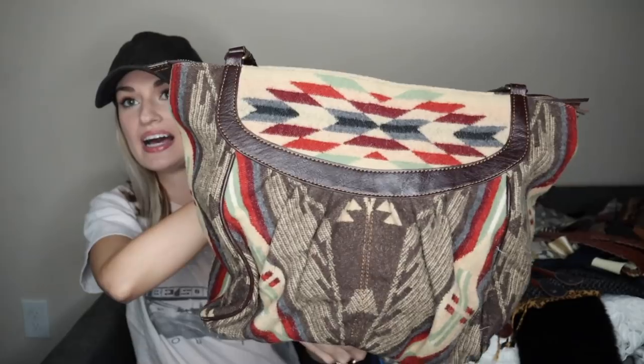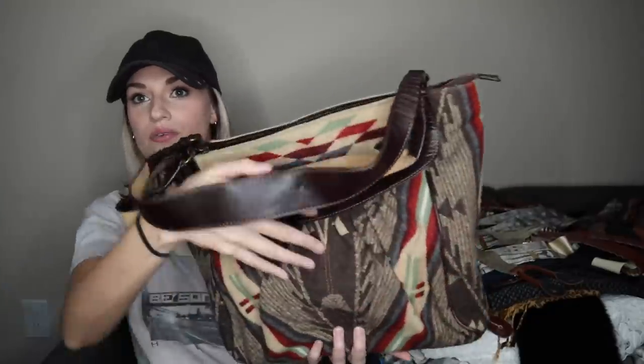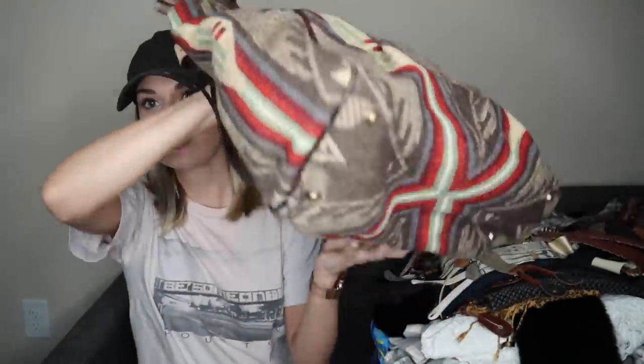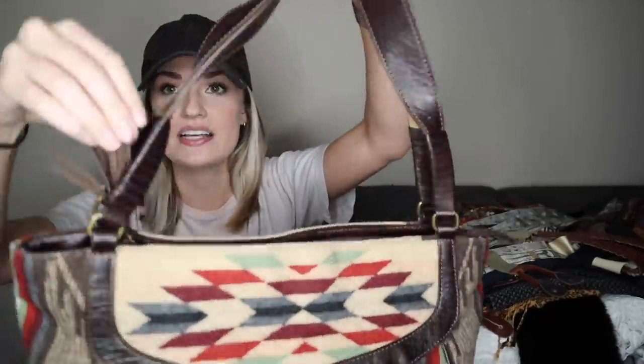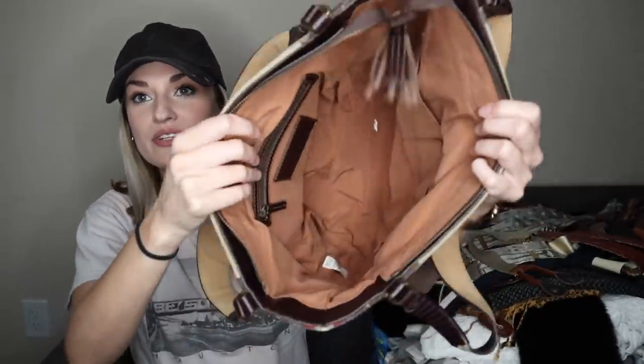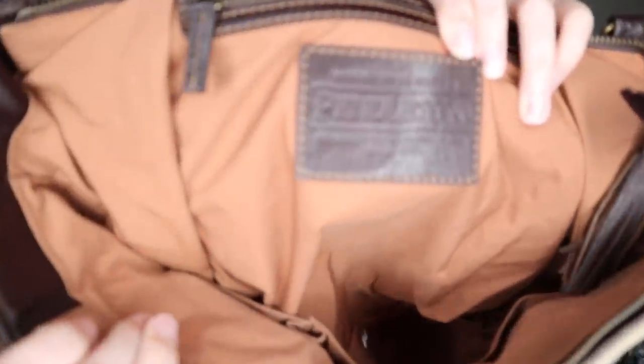Our first piece in this haul is this really beautiful Pendleton bag. It's a 100% wool exterior in this kind of signature Pendleton Southwestern print — so cool. I knew exactly what this was when I saw it in the bin and I ran over to it. The accents are genuine leather. It has a little tassel to open and close. I stuffed it with plastic thrift store bags to show the interior — beautiful shape. We have the Pendleton Creed here. Very happy to find this. I'll probably list it right around the $100 mark.